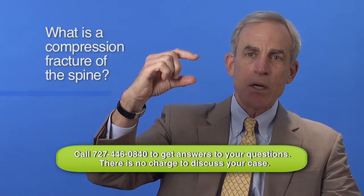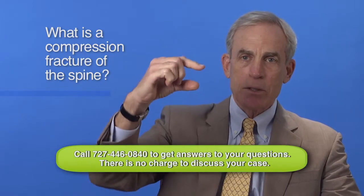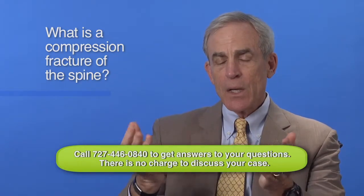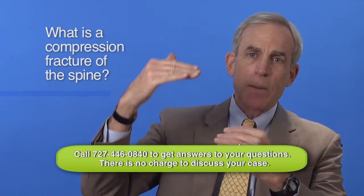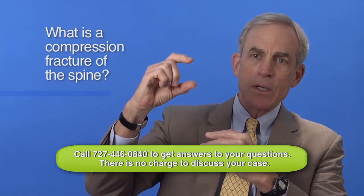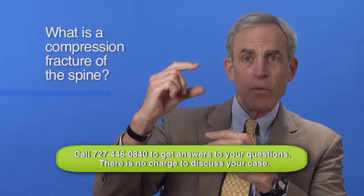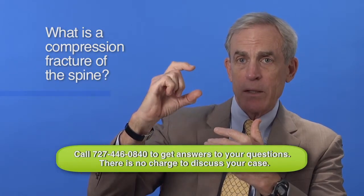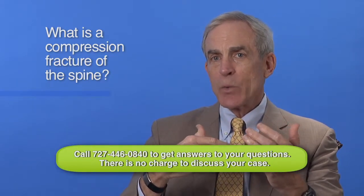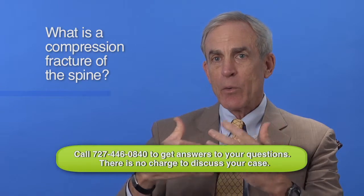Most of the ones we see are either on the front or on the back, so that it's compressed in a little bit of a wedge fashion. The doctor treating you will measure the extent of that vertebral compression using an x-ray, measuring whether it's 10, 15, 20, or 30 percent of the height of the vertebrae. That's the way they measure whether it's mild, moderate, or severe.